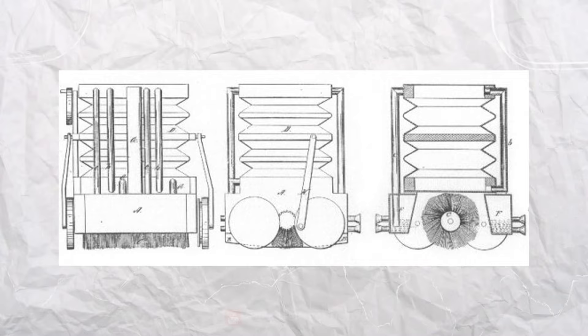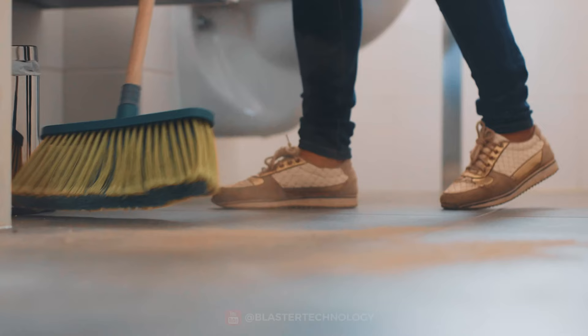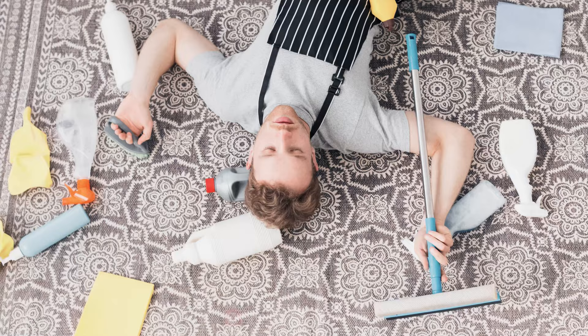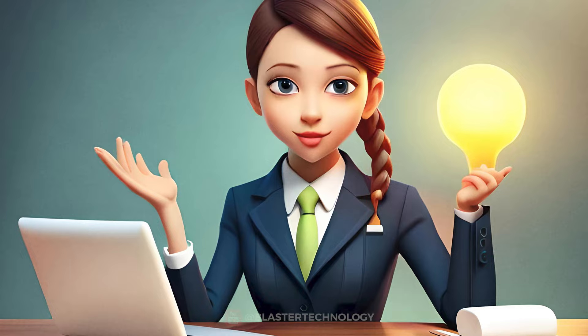Cleaning floors has always been a necessary and demanding activity for people. Before, the only way to remove dust and dirt from carpets was to use a beater or a broom. These methods were inefficient, tedious, and time-consuming. Therefore, inventors sought to create a device that would facilitate this activity.